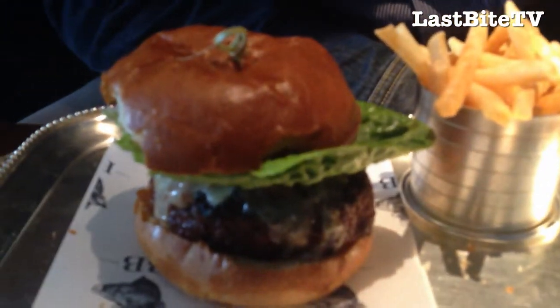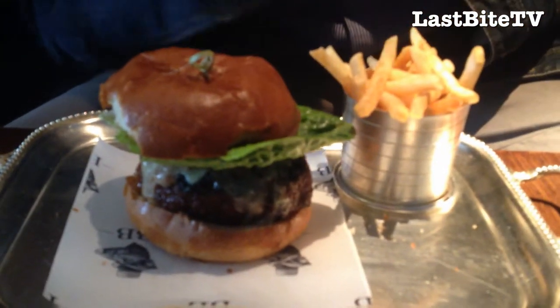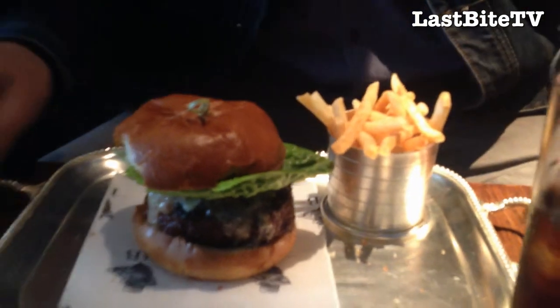Hi, it's John again and welcome back to Last Bite TV. It's been a while since we did our last review. Today I'm at the Intercontinental Hotel in Victoria and here's my lunch. I've ordered the Blue Boar Burger with accompanying chips that's come on this beautiful silver platter, which we certainly didn't experience with the KFC, so immediately it's a more upmarket meal.